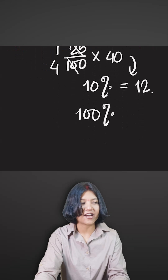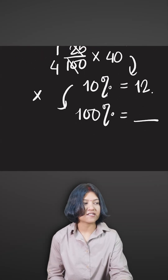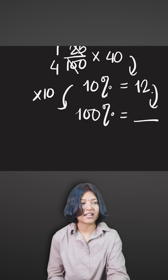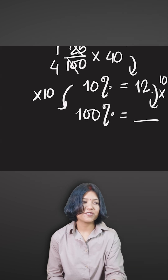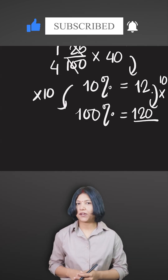Knowing that 10% corresponds to 12 red vans, finding 100% is super easy: 10 times 10 is 100, so just do 12 times 10. That gives you the total number of vehicles being sold in the garage, which is 120. Very simple.